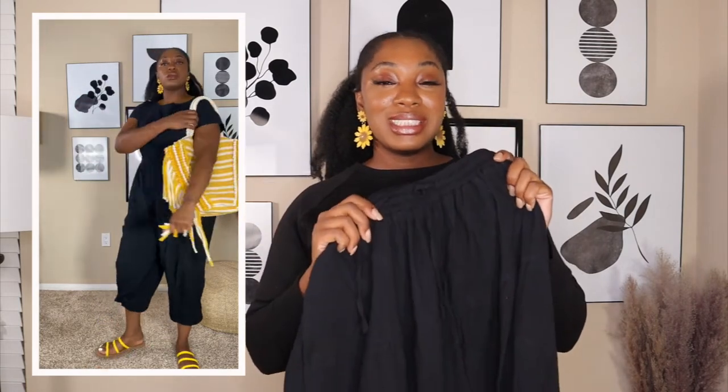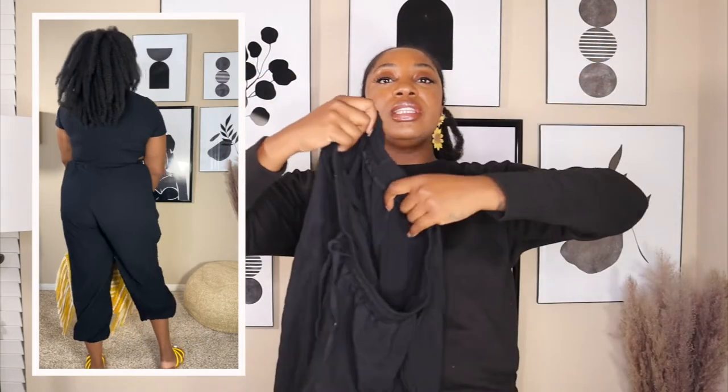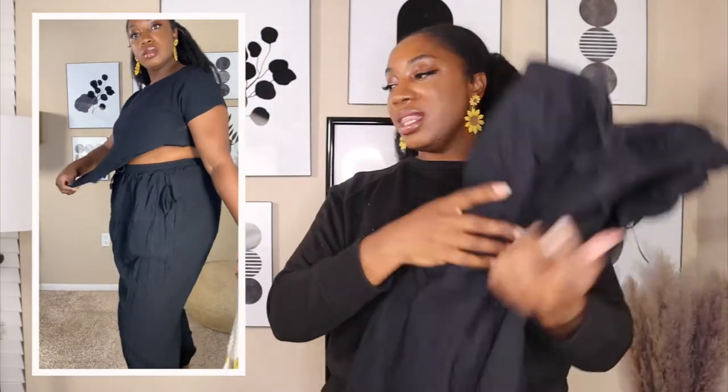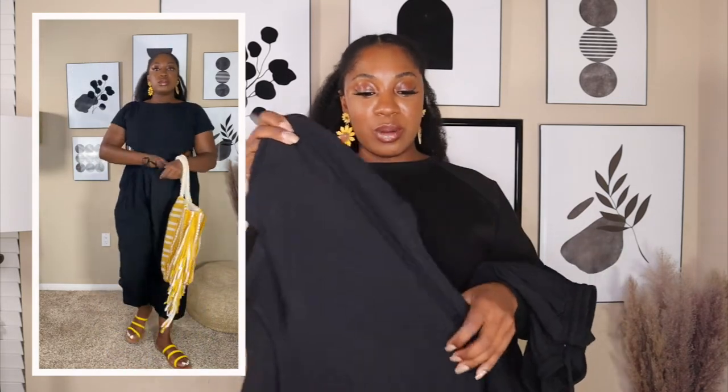This next look is giving me all the gypsy vibes! I absolutely love this set. They have it in two colors — I went with the black one, but they also have olive. I grabbed a size extra large and it's perfect. It reminds me of those hammer pants because they're so loose fitting, the stretch is amazing, and it does come with a functional drawstring. The top has like a little cutout feel on the sides.